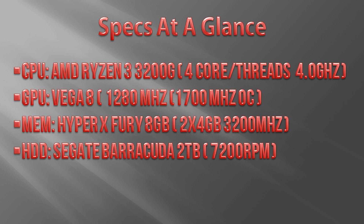So what does this budget HTPC offer in the specs department? We have the main part of our build, the Ryzen 3 3200G, a 4-core CPU with a boost clock of 4 GHz, an integrated Vega 8 GPU which I overclocked to 1700 MHz, 8 GB of RAM with a clock speed of 3200 MHz, and a 2 TB hard drive.